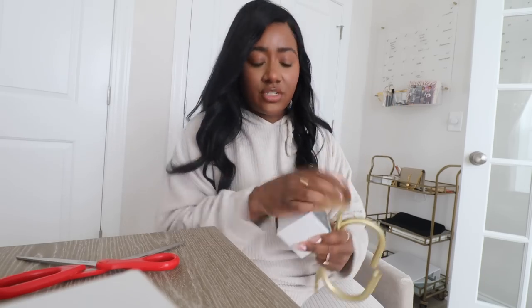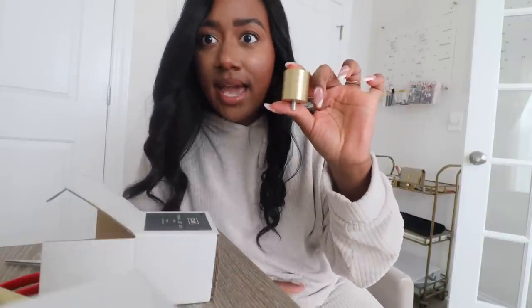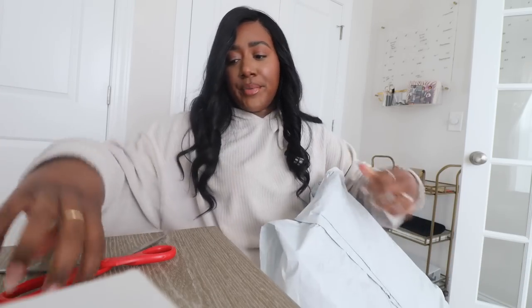Let me just open it and show you properly. Basically it came with these end caps and it goes on like this — it just twists in. Nothing too exciting but I'm excited.